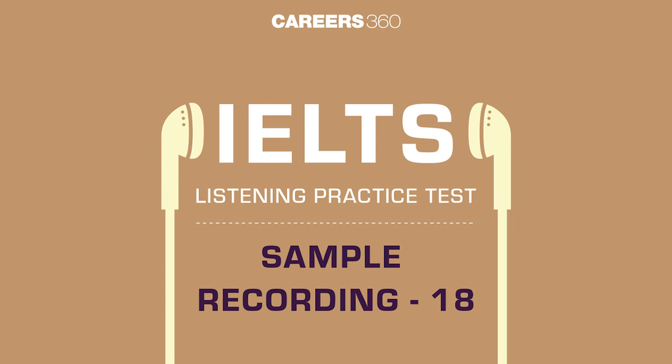Now onto the licence process. It starts with the written test, a set of questions to evaluate your knowledge of the rules of the road. After passing the written test, you'll move on to the practical driving test, where you'll be evaluated on various skills, including adhering to speed limits.